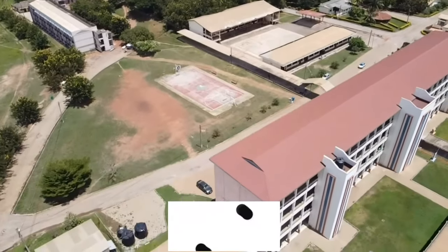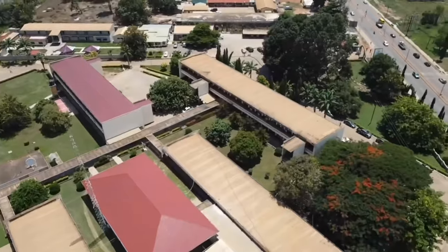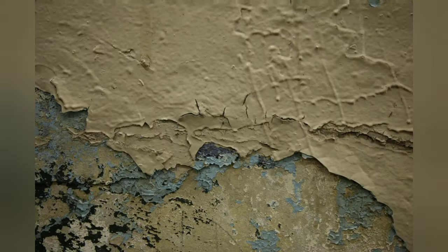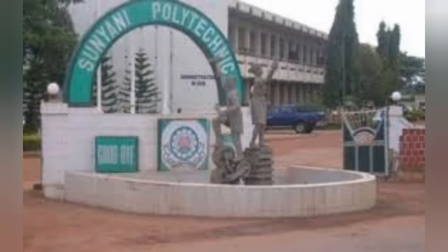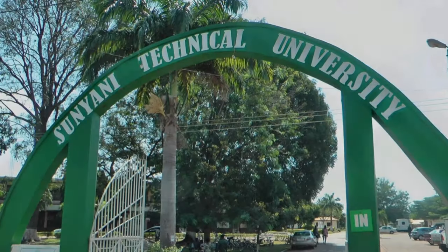But unfortunately the same does not apply when you come to the ground. Some of the walls are cracked, the paint is coming off, some places are not well kept, the water fountain is no longer working, and personally the worst part is the urinal. It's really bad — that is why they rank last on this list.